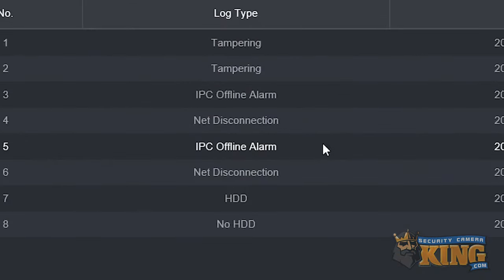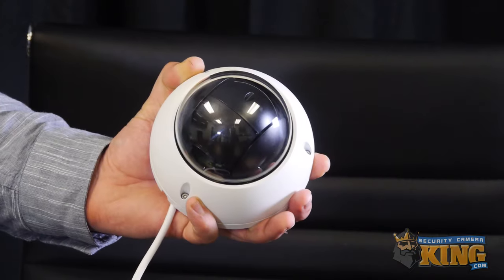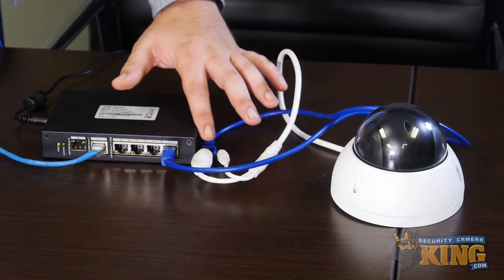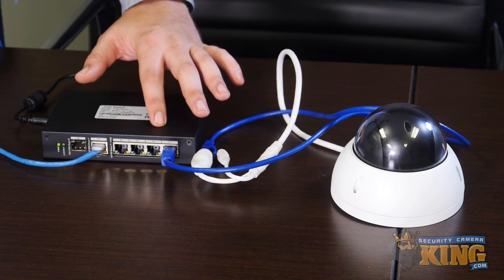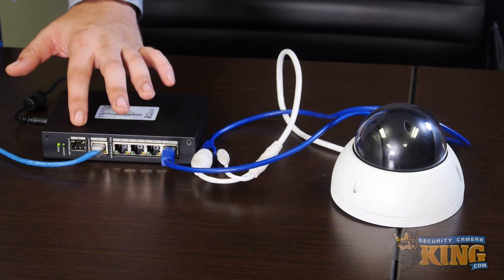IPC offline: This message means that your recorder has lost an ongoing connection to a particular IP camera. In this case, check the camera itself to make sure it's still functioning by doing a power IR test. Check its network cable as well, and the source of PoE power.